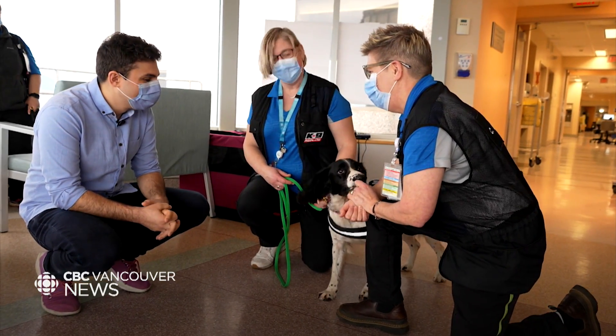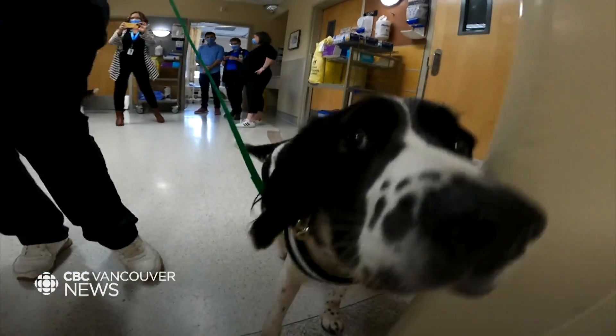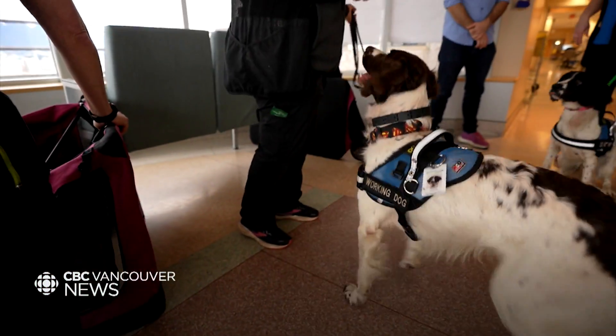When they're good at that game, it's just the C. diff that's out there to find, and the dogs learn: if I find this C. diff that they've hidden, I get what I really want — which is, for Anton, a tennis ball, and for Traveller, turkey.